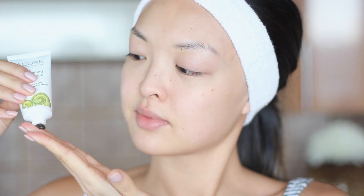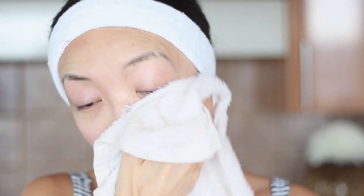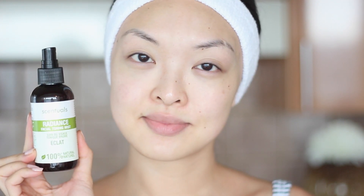When you use the scrub after steaming, it works even better. This brightening scrub is also perfect for removing dirt and oil and it works for all skin types. I'm going to give myself a nice scrub for about 30 seconds and then rinse and pat dry.